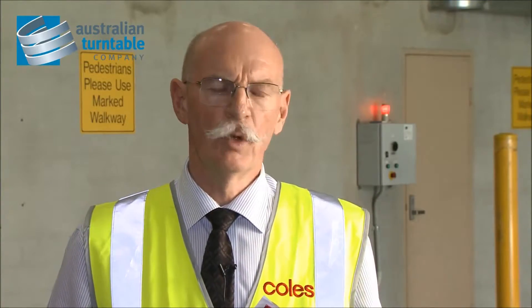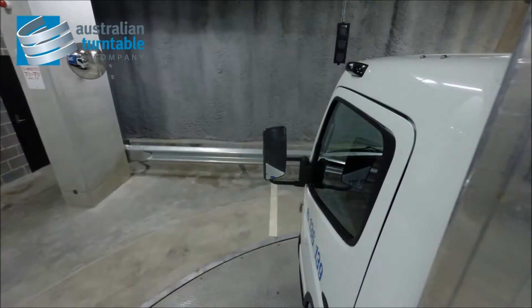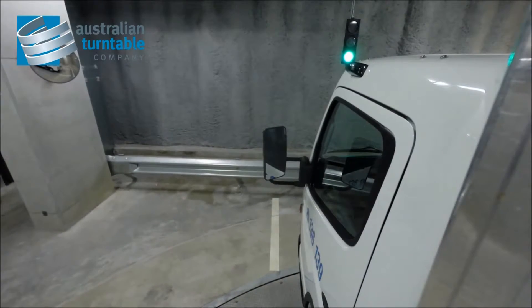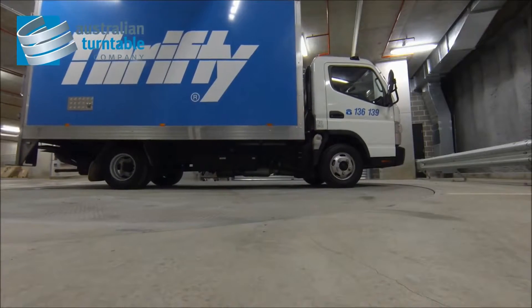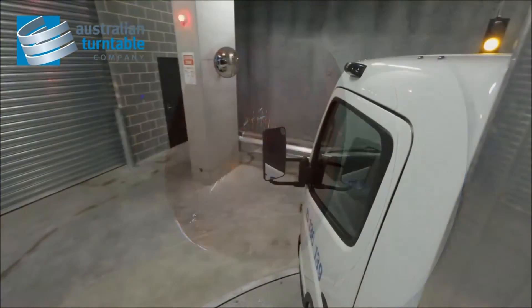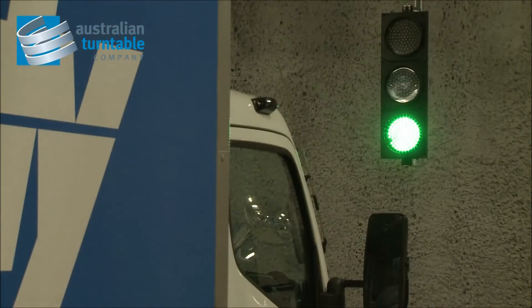Coles is a very proud Australian company and we support Australian made product and Australian grown product. To produce the equipment we need it to be robust, reliable, and cost effective to send to quite remote locations in Australia where access and servicing is not around the corner — it's often days away. So this equipment needs to be extremely reliable and easily operated, and Australian Turntables have provided a product that does that.